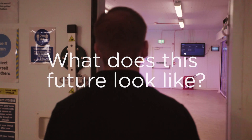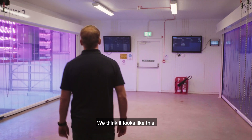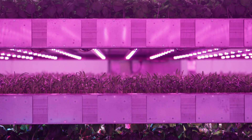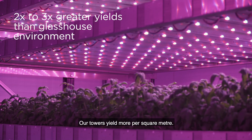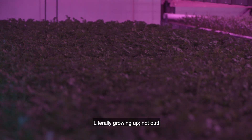So what does this future look like? We think it looks like this. Greater control and greater consistency. Our towers yield more per square metre — literally growing up, not out.